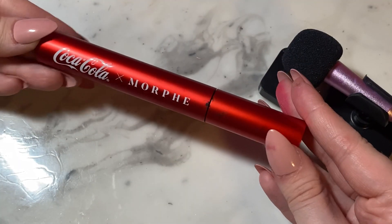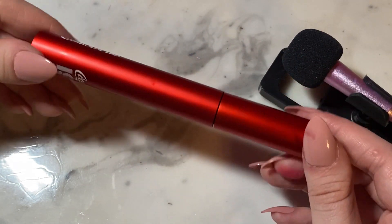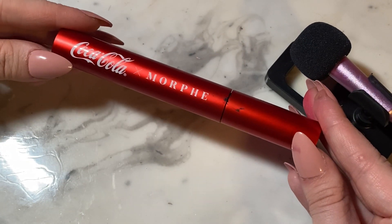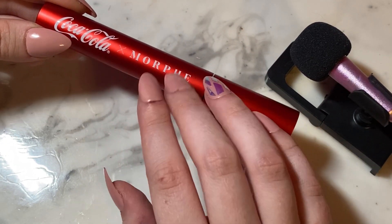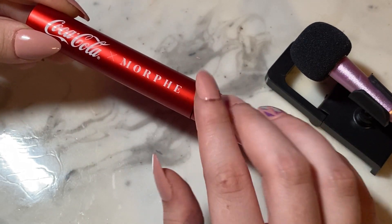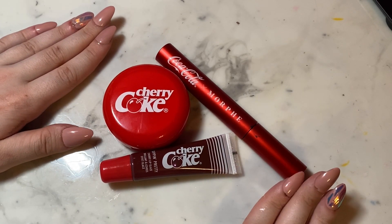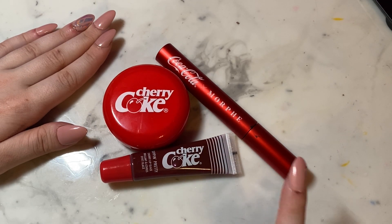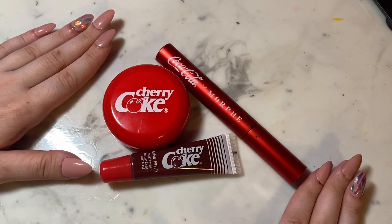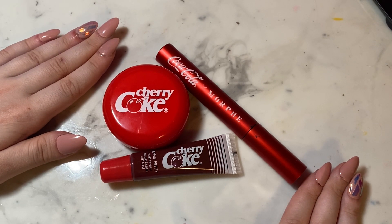That is the Coca-Cola Morphe 1971 collection mascara — really, really pretty. I love how it's so sleek, especially compared to the blush. That is my review of Morphe's partnership with Coca-Cola on their mascara, blush, and lip gloss. I hope you enjoyed this video — see you next time, bye!